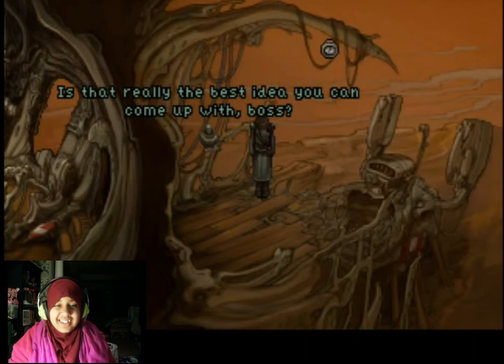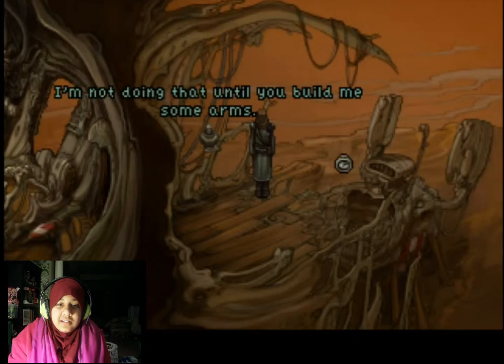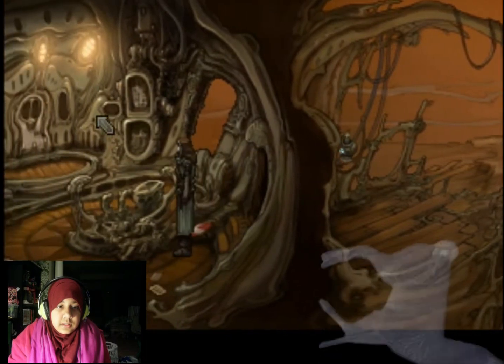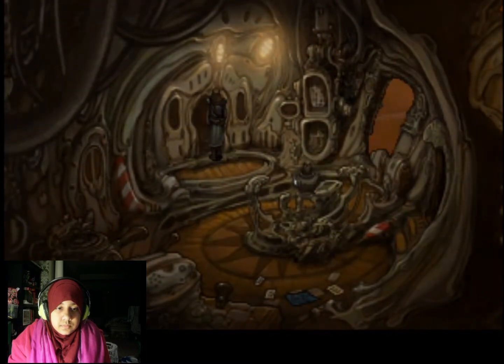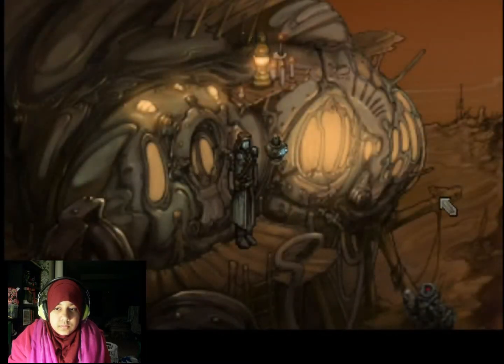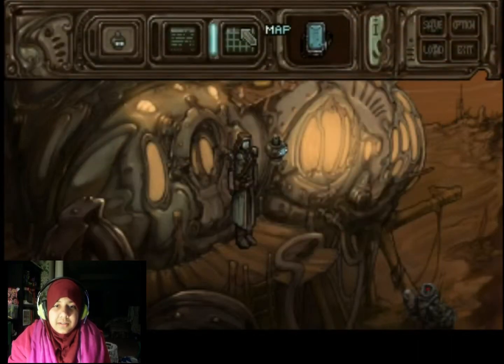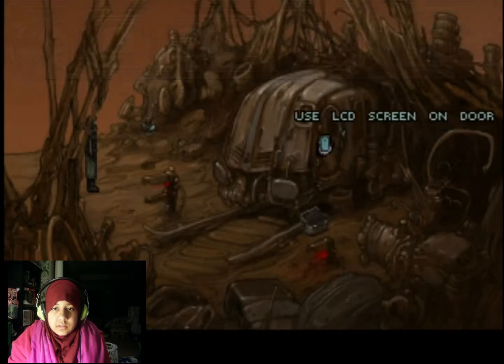Is that really the best idea you can come up with, boss? I'm sorry. I'm not doing that until you build me some arms. There's something else here. I don't need that. Let's go see something now - let's go to the gym here. Oh, this is not happening. Something else - how would that even work?